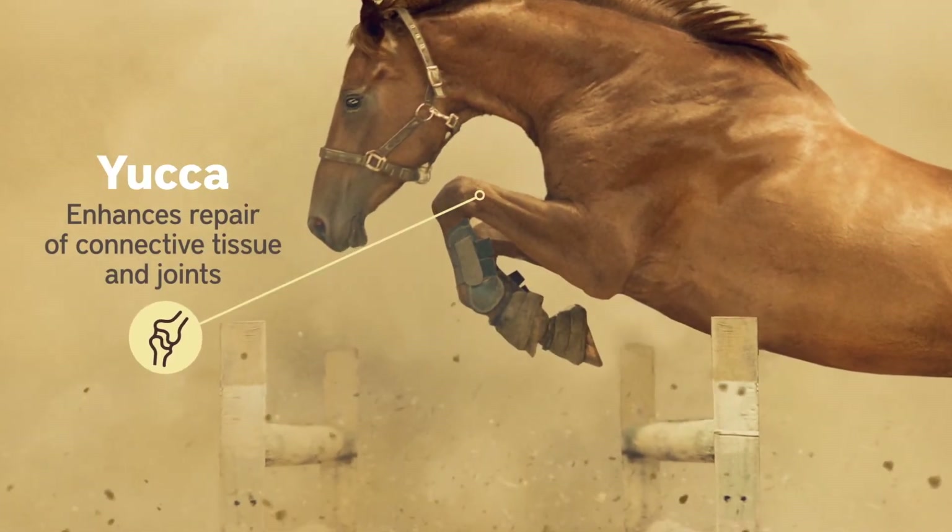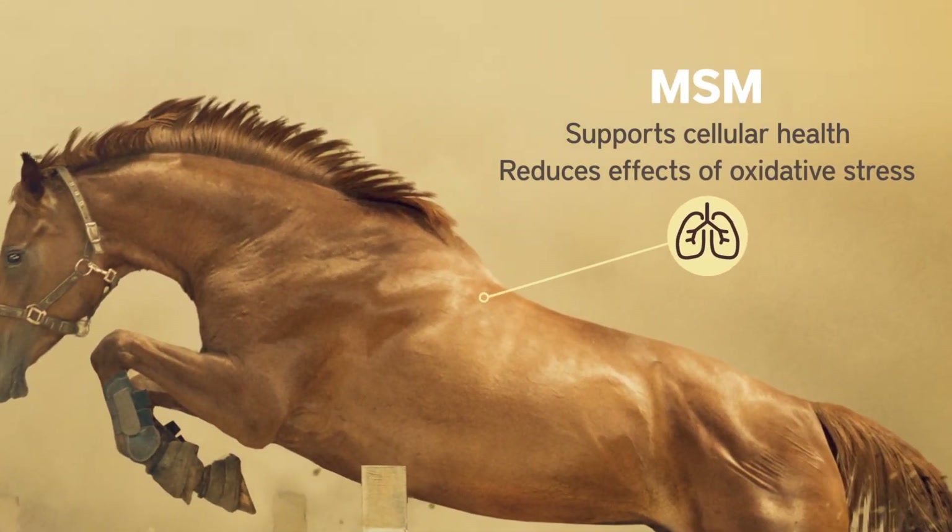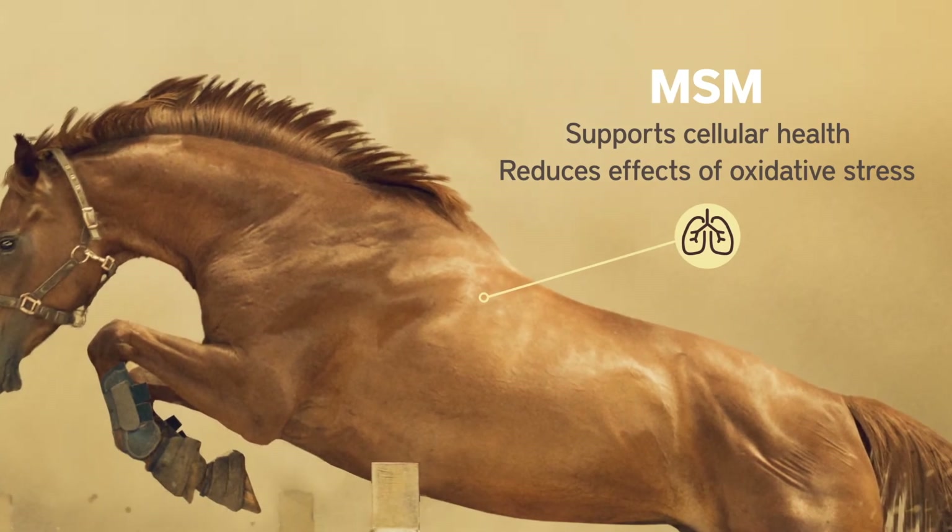There's yucca to enhance the body's normal repair of connective tissue and joints, plus MSM to support cellular health and reduce the negative effects of oxidative stress.